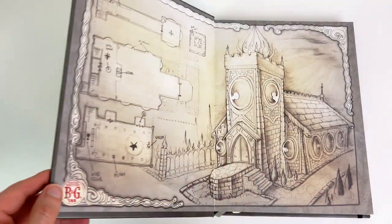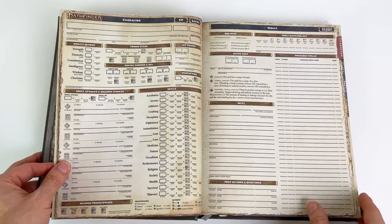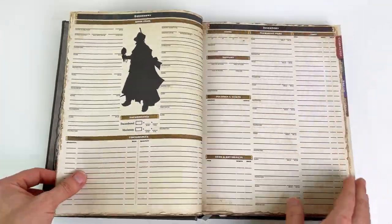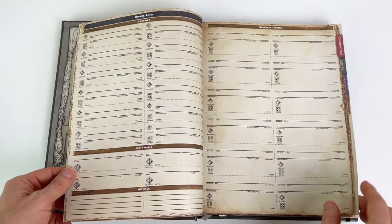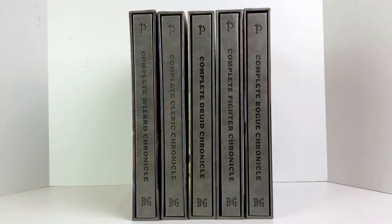We have the Pathfinder Character Chronicles from Beadle & Grimm's. These are class reference guides and journals for your Pathfinder characters. They launched these via Kickstarter last year, and they're starting out with 5 of the core Pathfinder classes: Wizard, Rogue, Fighter, Cleric, and Druid. Many thanks to Beadle & Grimm's for sending us some samples to show you.